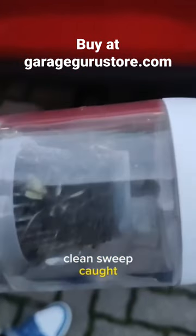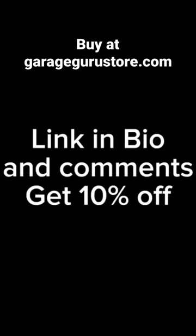And look how much dirt the Clean Sweep caught — that's nasty. Link in bio and get 10% off for a short time.